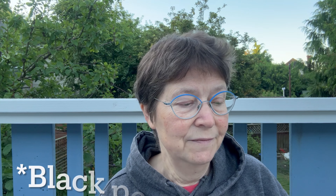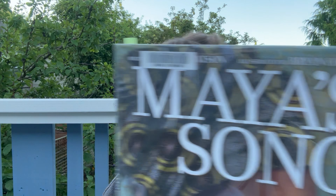Her friendships with James Baldwin, Martin Luther King Jr., and Malcolm X are also mentioned, as are the assassinations of Malcolm X and Martin Luther King Jr., handled in a very age-appropriate way. It ends on an inspiring note about her presenting a poem at Bill Clinton's inauguration — she was the first woman and the first black woman to have this honor. It ends with a timeline, author's note, and illustrator's note. Highly recommend this.